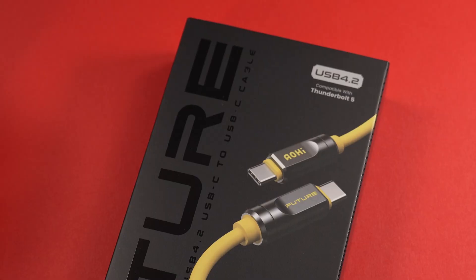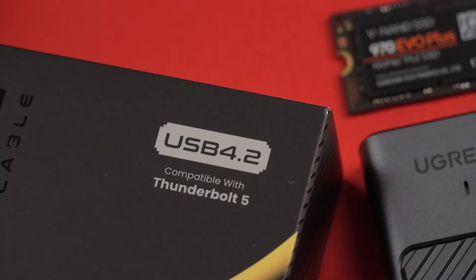But the speed doesn't stop there. This cable is also compatible with the brand new Thunderbolt 5 standard, making it future-proof for the next wave of high-performance devices. Don't worry though — it's also backwards compatible, so it'll work with all your current gear too.